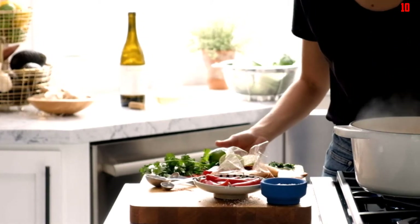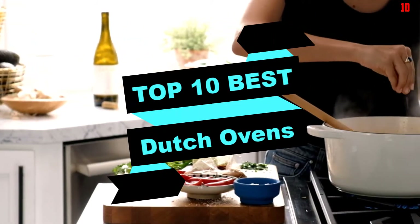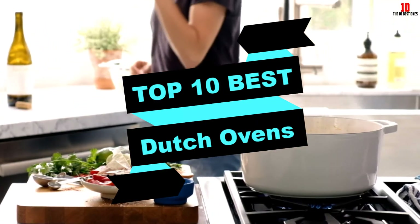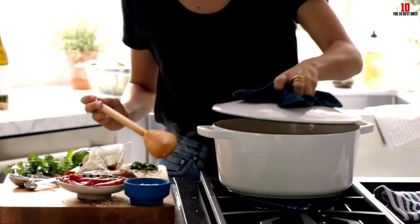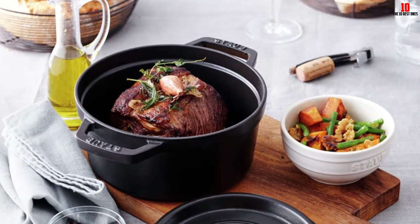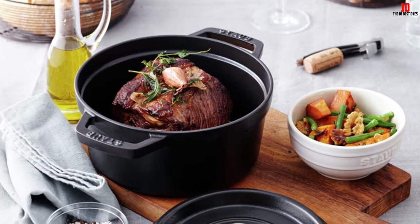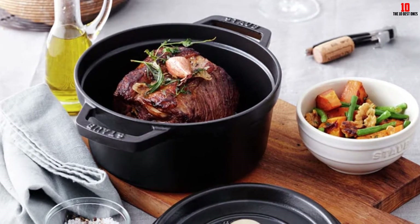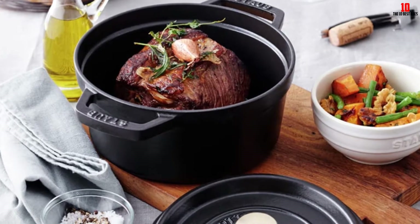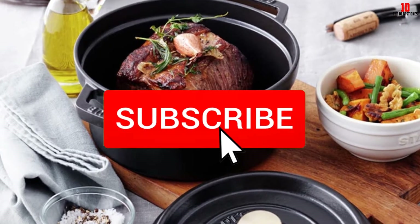Hey guys, in this video we're going to be checking out the top 10 best dutch ovens available on the market for their true quality. I made this list based on my personal opinion and hours of research, listing them based on popularity, quality, price, durability, user opinions, and more. If you want to see more information and the updated price, you can check out the description below, and make sure to subscribe for more reviews.